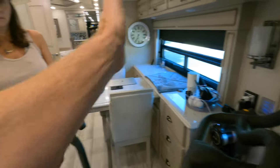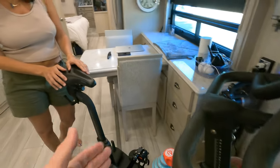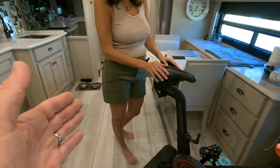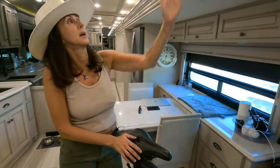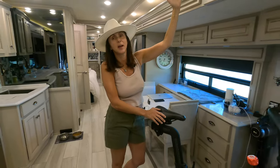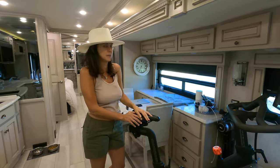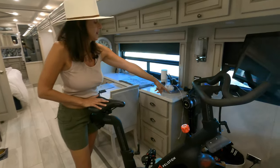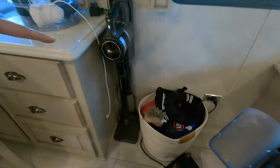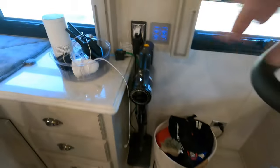The Peloton goes onto the slide so when we're bringing the slide in it's easy and it stays in its place. You have to make sure when you put it in you position it so you don't hit your head — something we didn't think about before. Not many people have Pelotons in their RV, but we put all our exercise equipment in here because we're really into fitness.